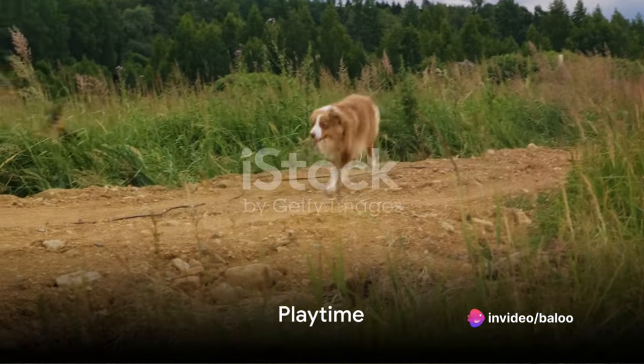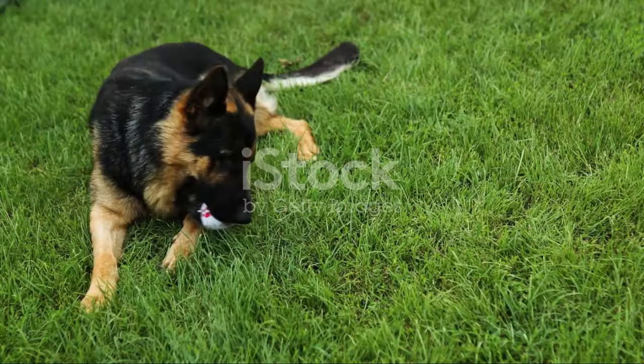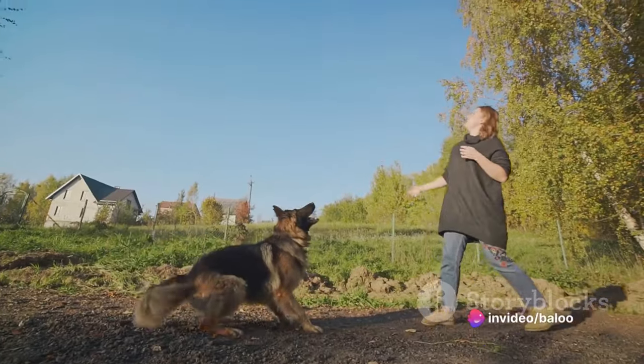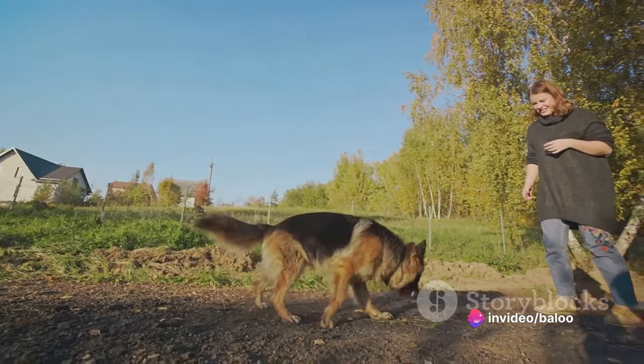As the sun begins to set, our German Shepherd friend might enjoy some playtime. This could involve chasing a ball, playing with toys, or even a game of tug-of-war. Playtime is a great way for these dogs to exercise, have fun, and strengthen their bond with their human companions.